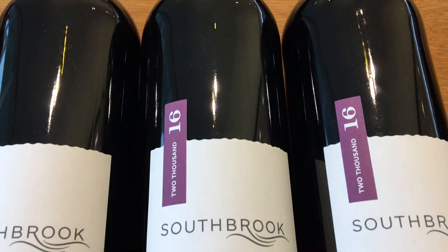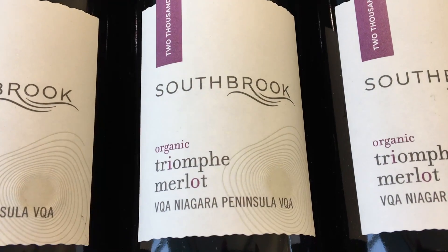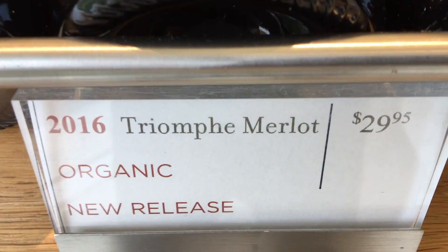This Merlot is a fantastic example of our Triumph line because it brings together organic fruit from several different growers that we buy from across the Niagara Peninsula, including here at our own estate.